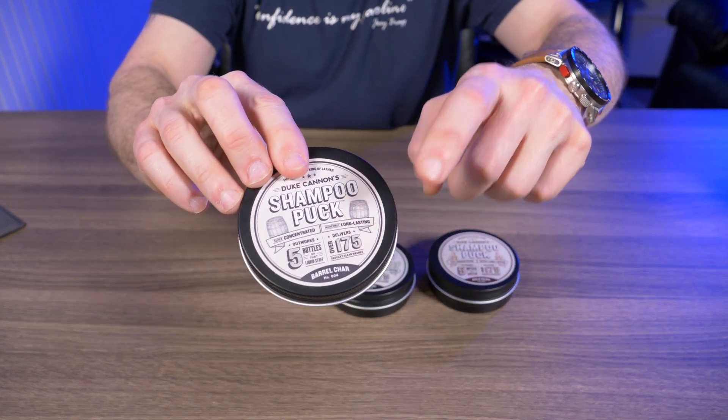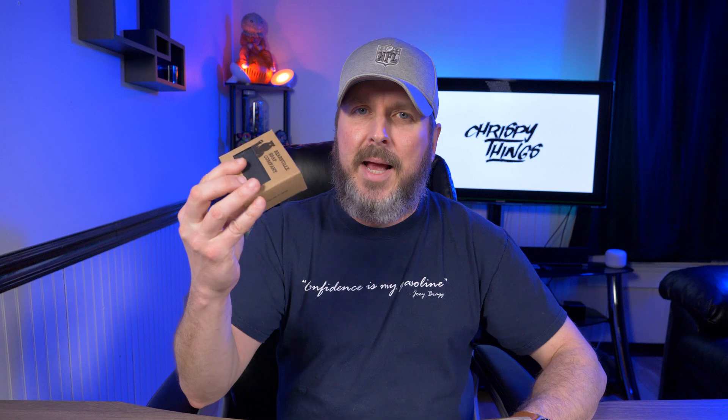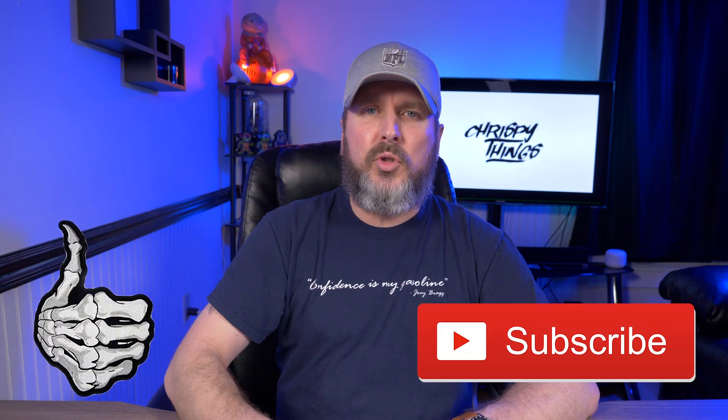That's pretty much it. I'm probably never going back to bottled shampoo as long as the barrel char shampoo puck is available — I've been using it every day for two months and have over half left, so it'll come close to that 175 wash claim. The deodorant I absolutely love but it's a little too soft for me. The beer soap and bourbon soap smell amazing, though they won't replace my Bearsville Soap Company favorites. But the shampoo pucks are 100% a go in my book.